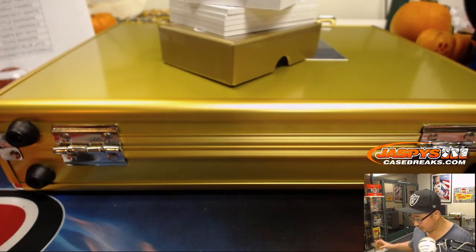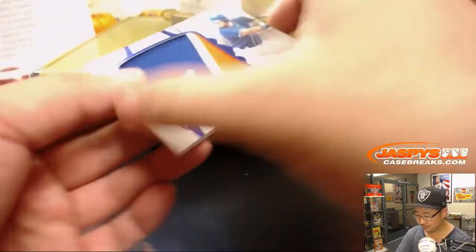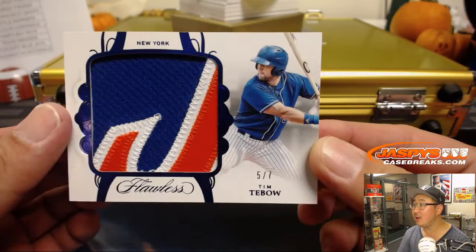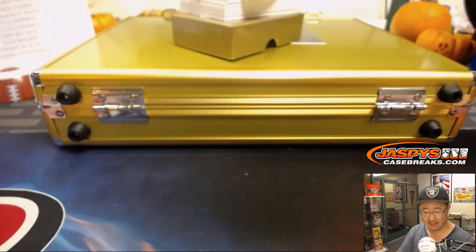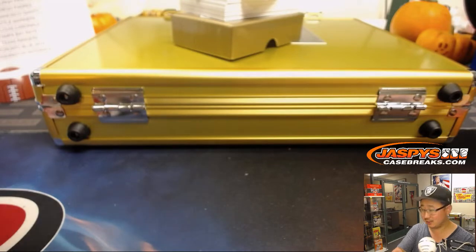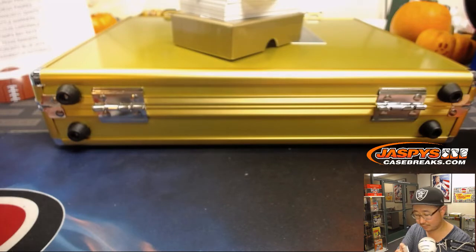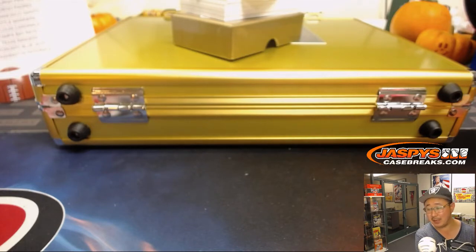Oh, we do have something huge right there. The card on top is — it is a bat knob! Tim Tebow, 5 out of 7. Mets logo right there. Nice Mets patch for Matthew and the Mets. It is a bat knob — that's pretty incredible. One of one bat knob coming up.